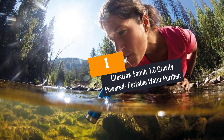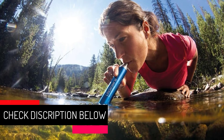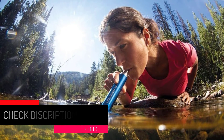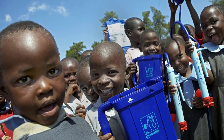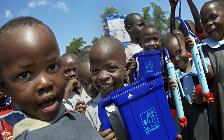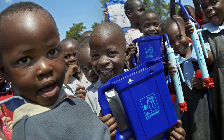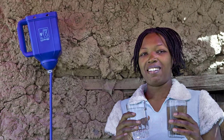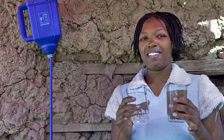At number 1: the LifeStraw Family 1.0 Gravity Powered Portable Water Purifier. The LifeStraw Family Water Purifier is gravity-powered and boasts a wide reputation from all over the world. It purifies 4,755 gallons of water without the use of any chemical product — meaning a family of four would benefit from this device for up to three years. Being gravity-powered, it is pretty easy to use: you pour water on top and collect clean water at the bottom.